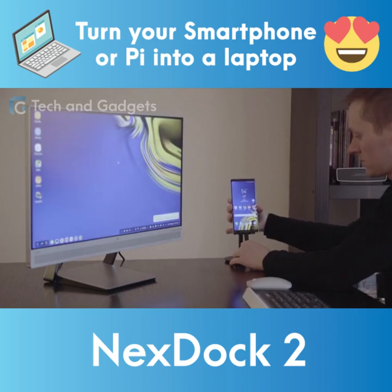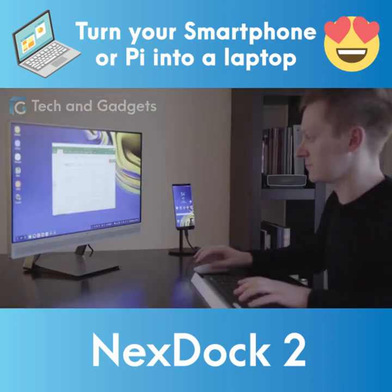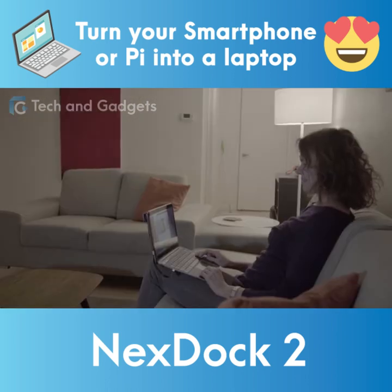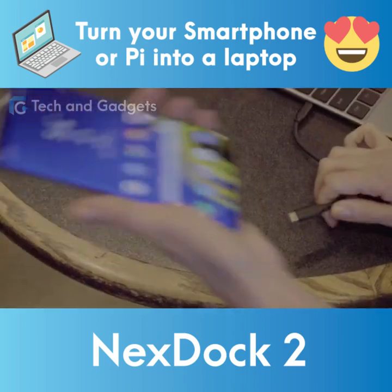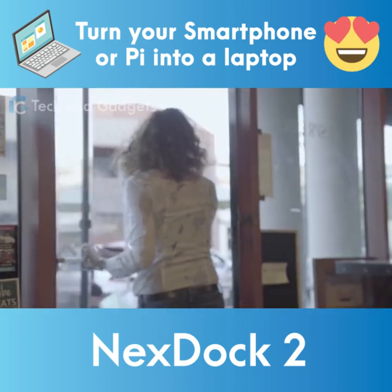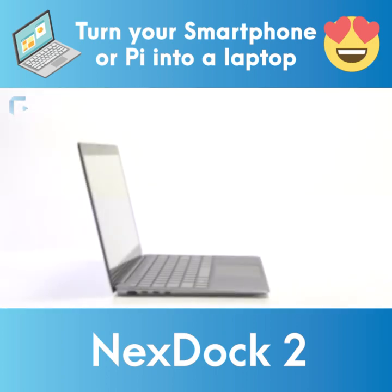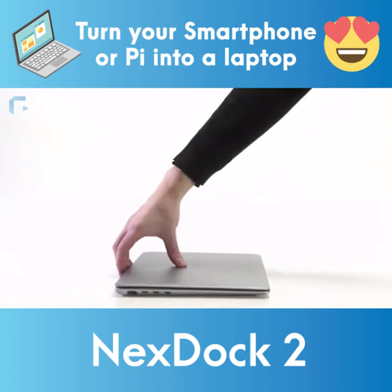Today, smartphones are the computers that we use most of the time. With desktop mode becoming available on more and more smartphones, it's clear where the future is headed — towards a world where we only carry our smartphones, which connect to any screen in the world to turn them into laptops and PCs. At NextDoc, we're standing at the forefront of this movement. Pledge now and help us take the next big step in turning that vision into a reality.